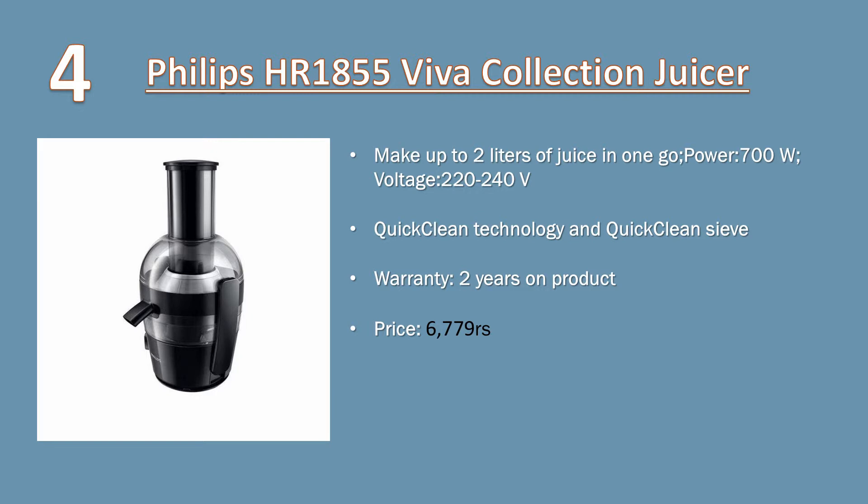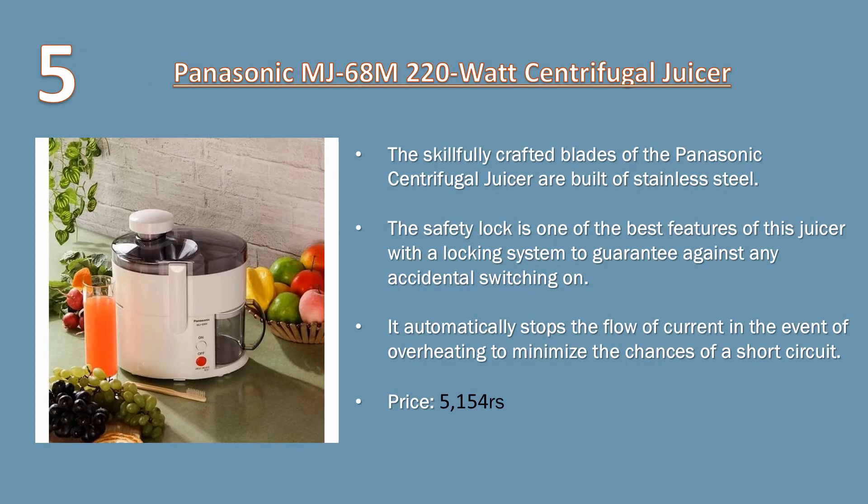Number four: Philips Viva Collection HR1855 juicer. Make up to two liters of juice in one go. Power: 700 watts, voltage: 220 to 240 volts. Quick clean technology and quick clean sieve. Warranty: two years on product. Price: 6779 rupees.